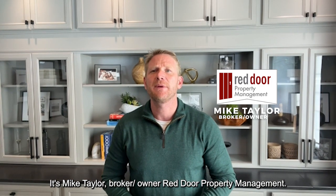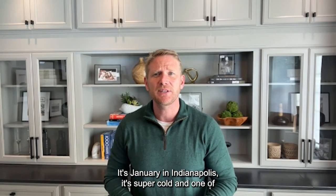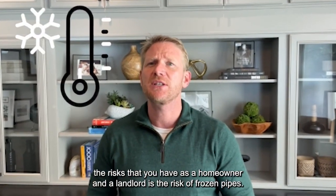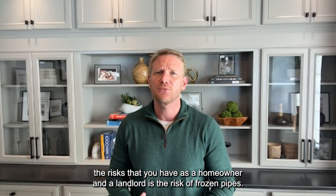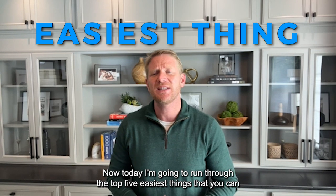Mike Taylor, broker owner of Red Door Property Management. Today I want to talk about frozen pipes. It's January in Indianapolis and it's super cold, and one of the risks that you have as a homeowner and a landlord is the risk of frozen pipes. Today I'm going to run through the top five easiest things that you can do to prevent pipes from freezing in your Indianapolis rental home.